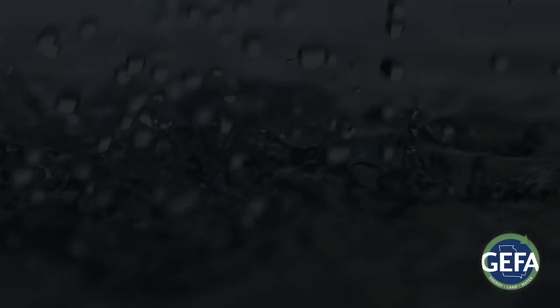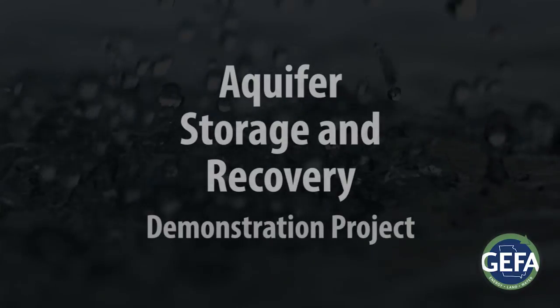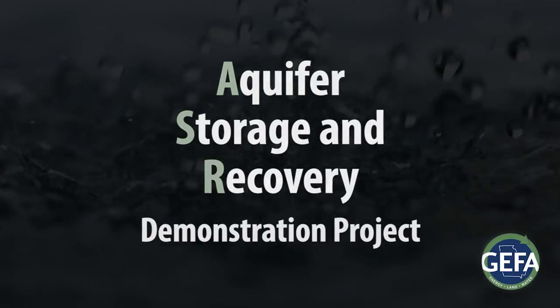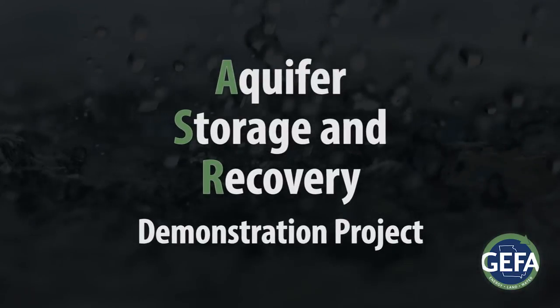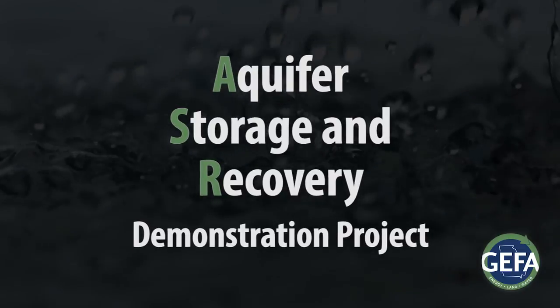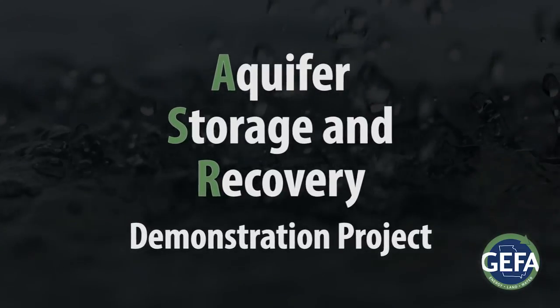GEFA and EPD are launching a project to test a technology known as Aquifer Storage and Recovery, or ASR. In 2011, six water planning councils recommended that the state study the feasibility of ASR.